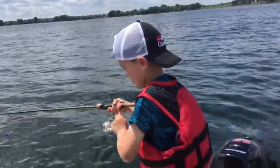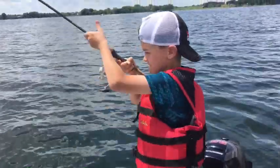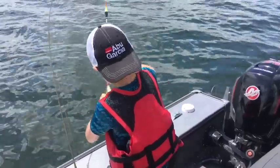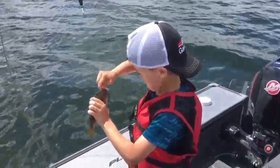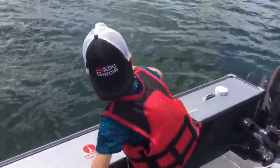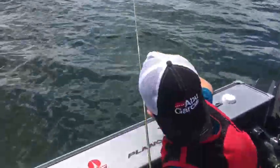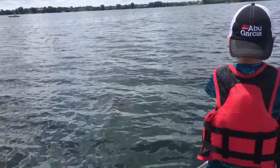My grandson Parker just caught another one — this kid is hot today. Parker, you just keep catching them on and on. What are you using there, bud? A bobber with bait on a hook. What color? Pink and white. Okay, go get another one. I will.